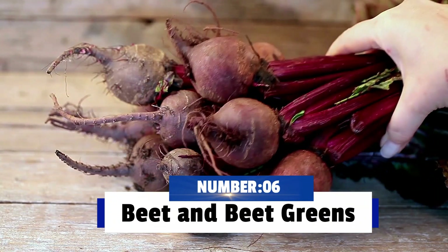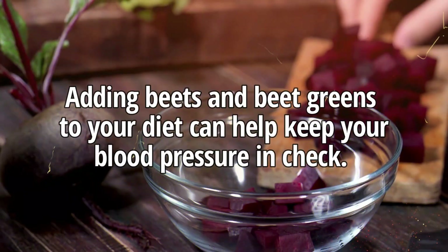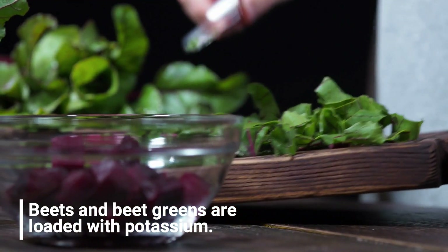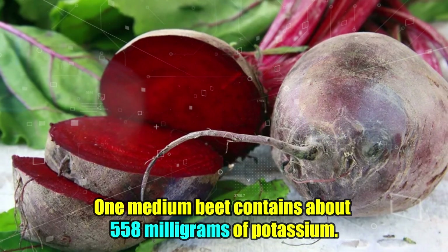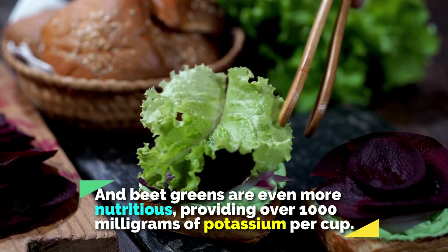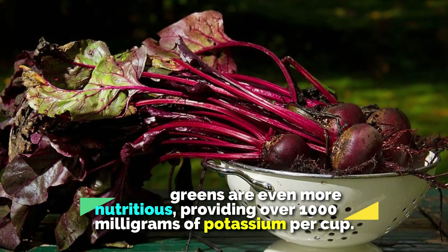Number 6: Beets and beet greens. Adding beets and beet greens to your diet can help keep your blood pressure in check. Beets and beet greens are loaded with potassium. One medium beet contains about 558 milligrams of potassium, and beet greens are even more nutritious, providing over 1,000 milligrams of potassium per cup.